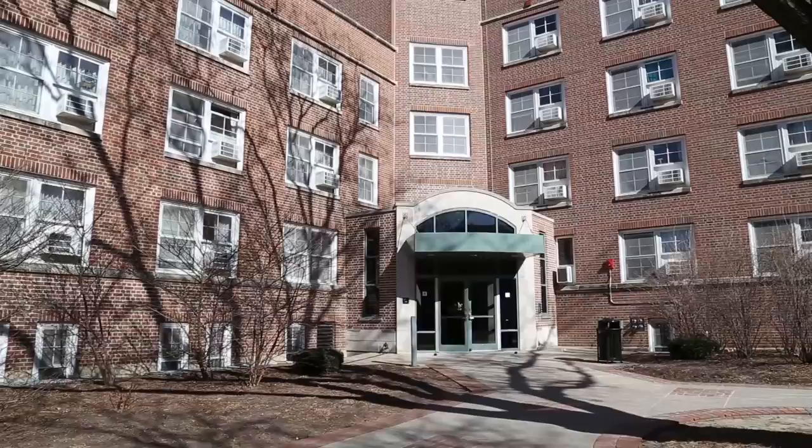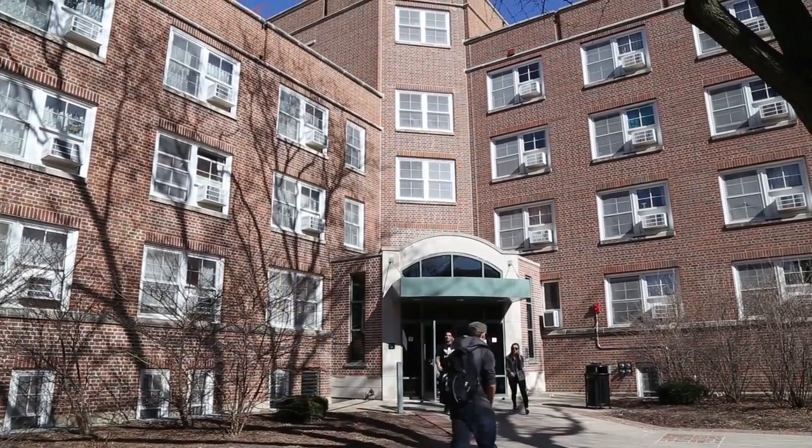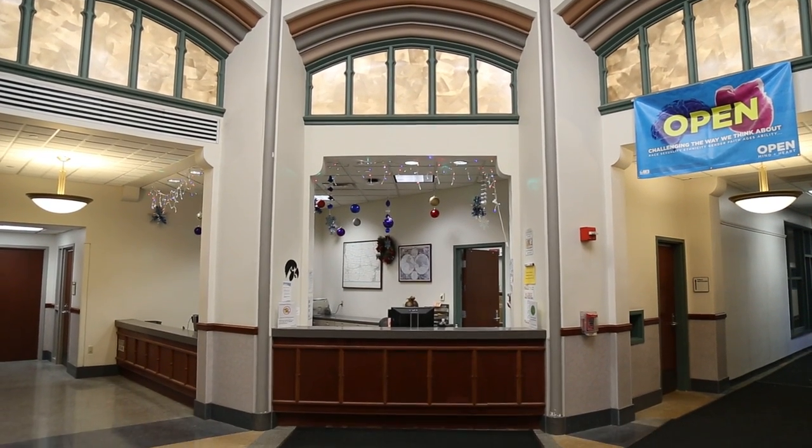Welcome to Hillcrest Residence Hall. Hillcrest Residence Hall is the largest of the West Campus Residence Halls and houses over 800 students. Located just four blocks from the Pentacrest and overlooking the Iowa River, Hillcrest is adjacent to the Health Sciences Campus and the Athletic and Sports Complex, making it convenient for most students on campus.